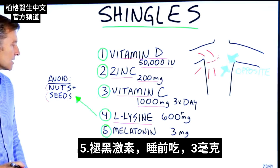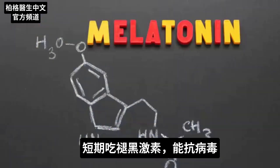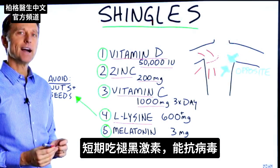And the last thing is to take melatonin before bed — three milligrams. It just so happens that melatonin, taken short-term, can help you as an antiviral.